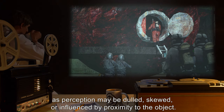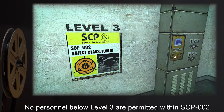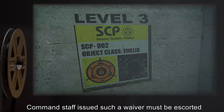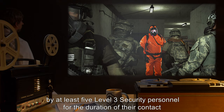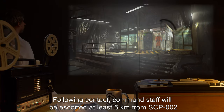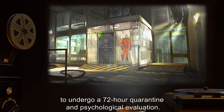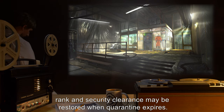No personnel below level 3 are permitted within SCP-002. This requirement may be waived via written authorization from two off-site level 4 administrators. Command staff issued such a waiver must be escorted by at least five level 3 security personnel for the duration of their contact and must temporarily surrender their rank and security clearance. Following contact, command staff will be escorted at least five kilometers from SCP-002 to undergo a 72-hour quarantine and psychological evaluation. If deemed fit for return to duty by psych staff, rank and security clearance may be restored when quarantine expires.